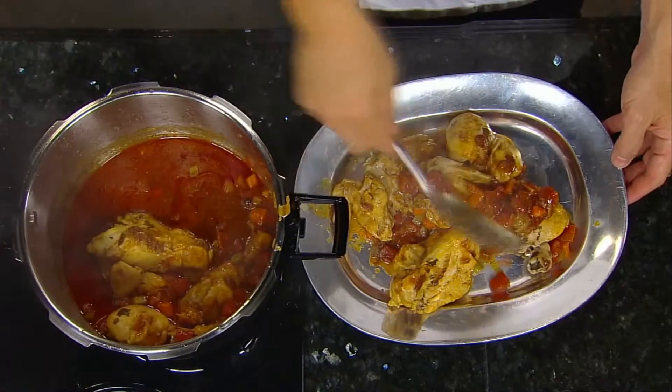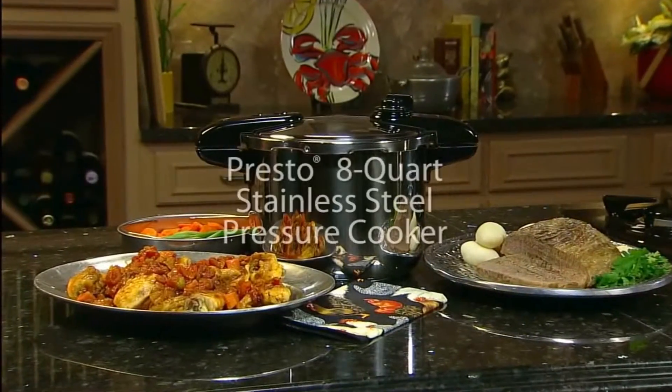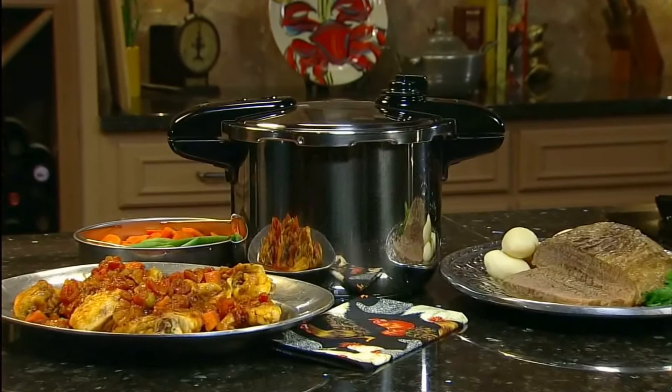Presto pressure cookers are made to last with an extended 12-year limited warranty. The Presto 8-quart stainless steel pressure cooker — get one today.